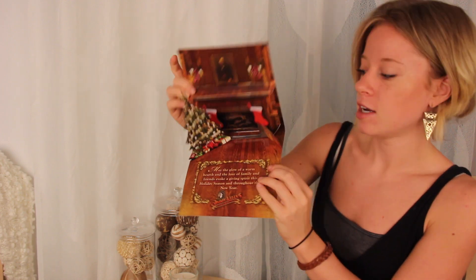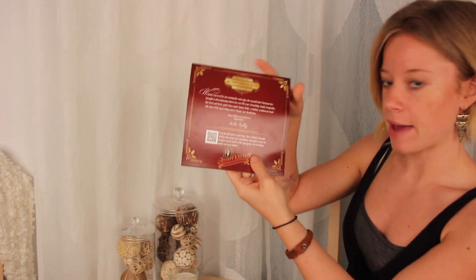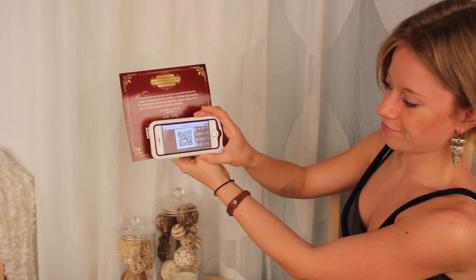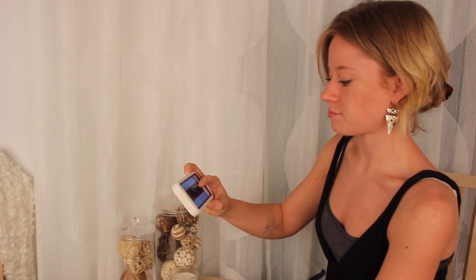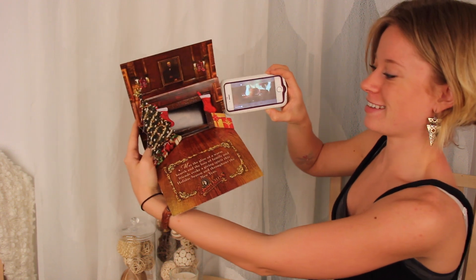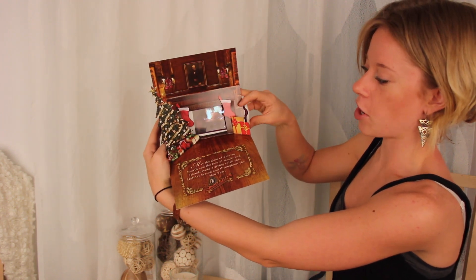But it doesn't stop there. When you scan the QR code on the back of the card with your phone, it brings up a video of a crackling fireplace. This is accompanied by some holiday music and can be inserted right into the card.